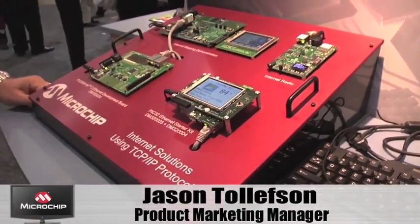Hey, I'm Jason Tollefson, and I'm here at ESC Boston to show you a little bit about our internet mapping solution.